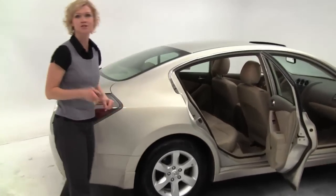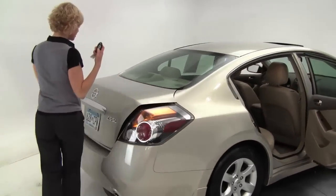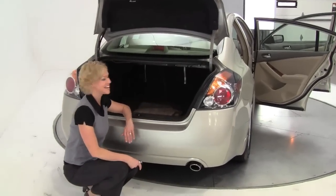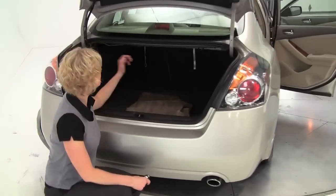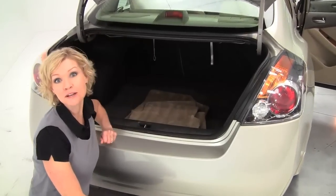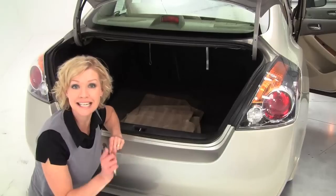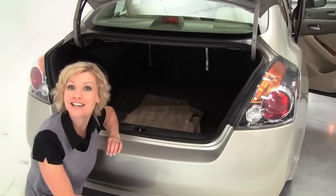Alloy wheels, tires are in great condition. Intelligent key, this is a one owner vehicle, leased right here from Feldman Nissan. We do have a couple service records available for you. We've got a full set of carpeted floor mats, nice spacious trunk. Those seats will go forward for you, 60-40 split in the case that you do need additional cargo space.